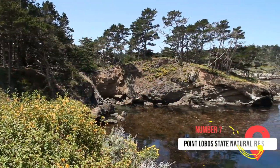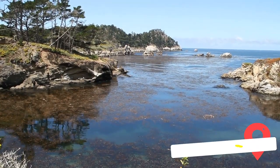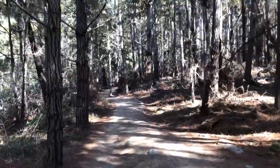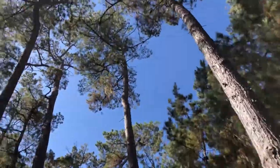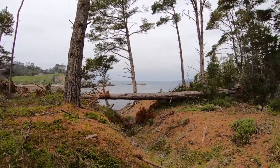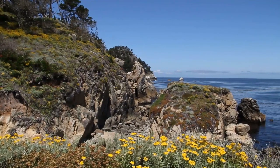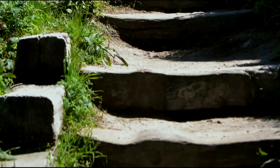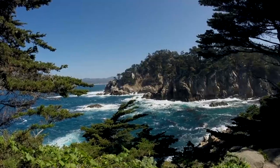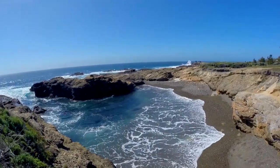Number seven is Point Lobos State Natural Reserve. It's difficult to find a place more stunning than this. South of Carmel, just 15 minutes from Monterey, is this beautiful stretch of coastline encompassed by Point Lobos State Natural Reserve. If you're looking to take some epic photographs, enjoy a walk, or simply appreciate what nature has to offer, look no further. Dramatic granite cliffs and unusual rock formations have created an outstanding visual spectacle. Headlands, caves, and rock-enclosed ponds all come together in a truly remarkable place to visit and admire. Remember to check out the waves as they crash on the rocks while the tidal pools reveal small marine life.